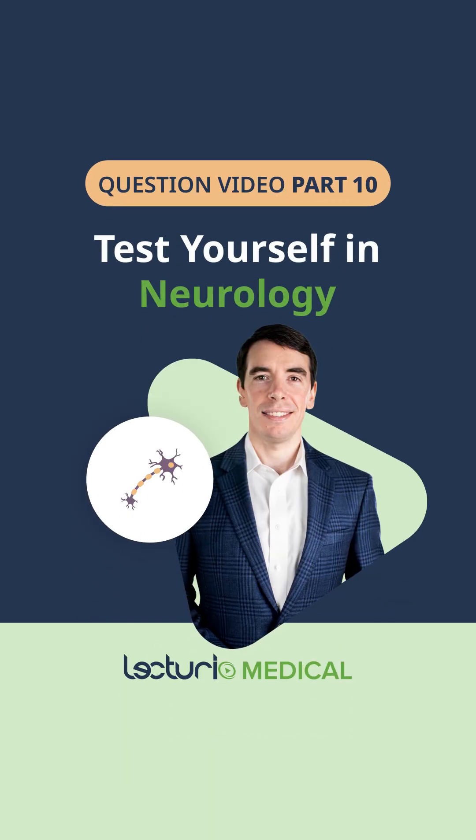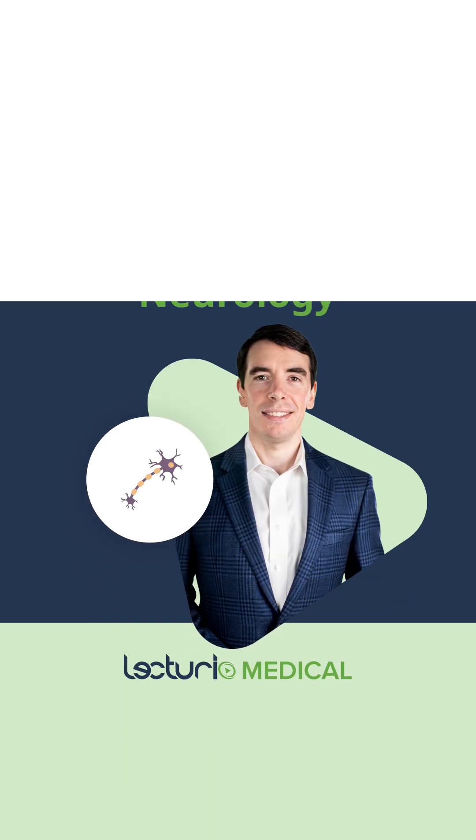Do you think you've mastered neurology? Let's put your knowledge to the test. Which of the following is the best justification for delaying lumbar puncture and obtaining neuroimaging first in a patient with suspected meningitis?